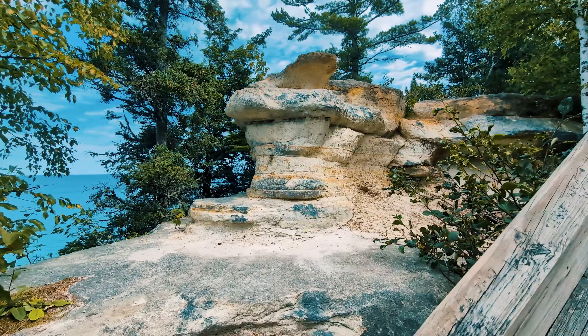Next, we're headed on down the road to Miner's Falls. This hike is just over a mile round trip over a relatively easy hiking trail that has been well maintained.